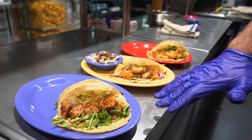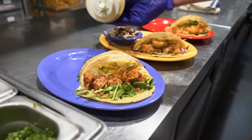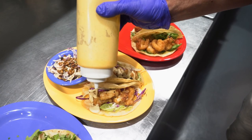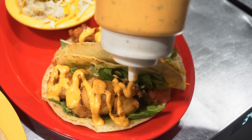This is our Tabaru tuna taco — it gets a honey wasabi sauce on top of it. Next up, we've got our beer batter whitefish taco. This is our Bangin' Baja shrimp taco with our Bangin' Baja sauce.